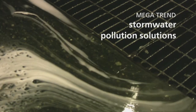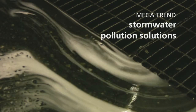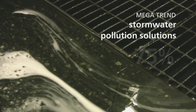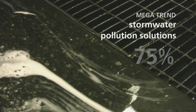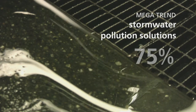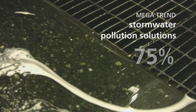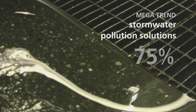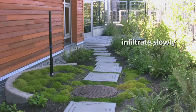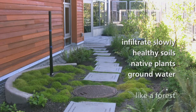In our research, we are trying to figure out the right ways to measure whether or not we are making progress on managing stormwater as part of the built environment. This is a crucial mega trend to pay attention to because 75% of the pollution causing ecosystem decline in Puget Sound is from the rain that washes pollution off our rooftops, driveways, parking lots, and streets, concentrates it in pipes, and flushes it straight into a nearby stream or lake. We need to be able to design our buildings to infiltrate stormwater slowly through healthy soils and native plants back down into groundwater like a forest.